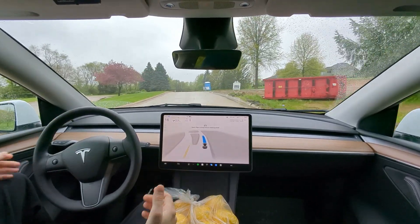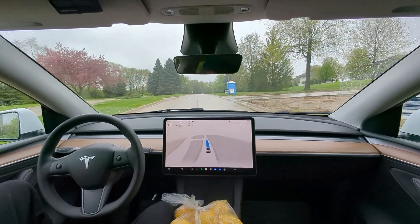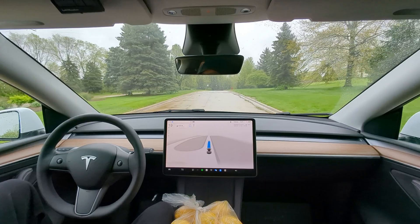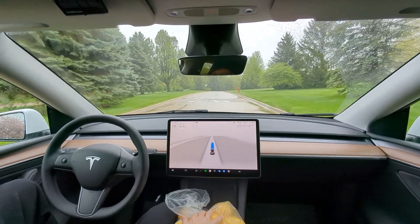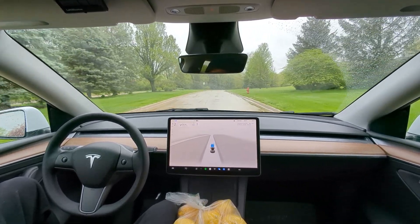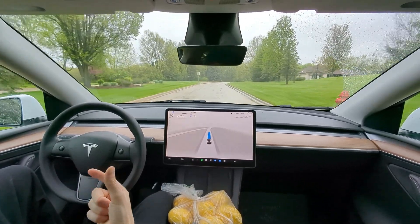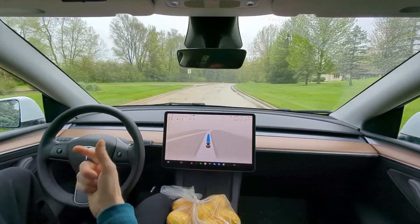It could speed up a little bit more here in between these speed bumps — the speed limit's 25 and we're creeping along — but better safe than sorry. Six for six, man, and it takes it perfectly too. It's very human-like the way that it goes over it.